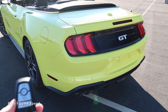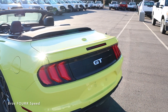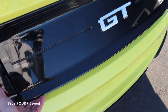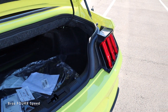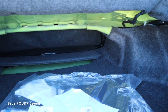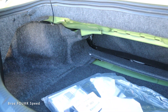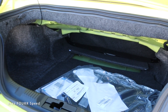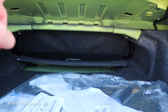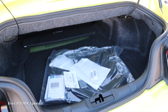To open the trunk, you can double-tap the button on the key fob or press the button underneath the GT logo in the bumper — there's also a button on the inside. There's a pretty good amount of space back here. The convertible isn't going to be quite as practical as the coupe, but you could probably fit two or three pieces of luggage. The convertible top does not take up any room in the trunk — it's sitting above in its own area — so it's still a pretty roomy car.